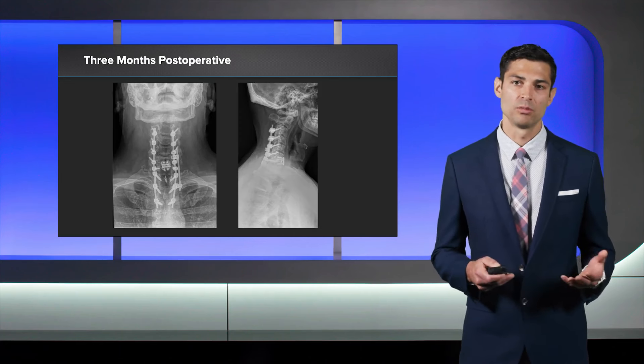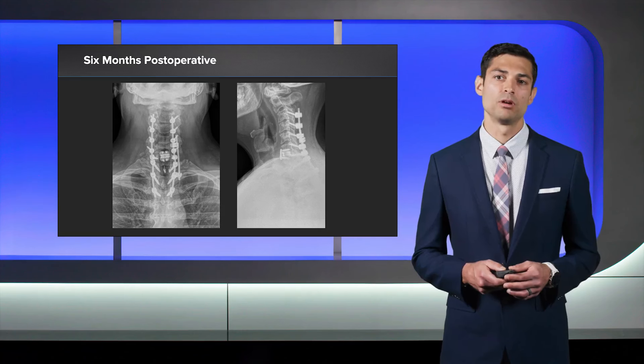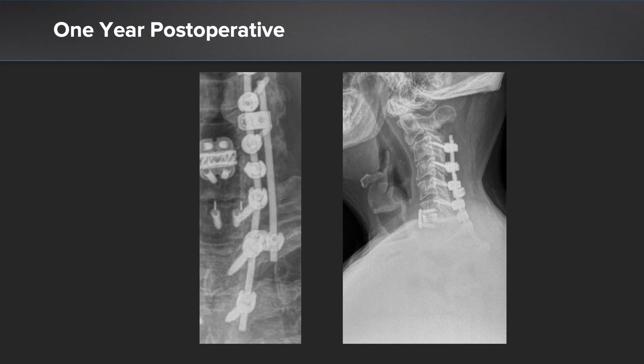As we move out to the three-month follow-up, you can see the hardware has not moved. Additionally, at the six-month follow-up, you can see we have a nice beginning of a solid fusion where we can maintain that horizontal gaze. You can see a nice chin-brow vertical axis where he now does not have to work so much to keep his chin at a neutral position.